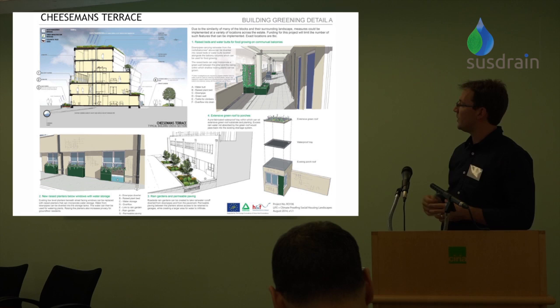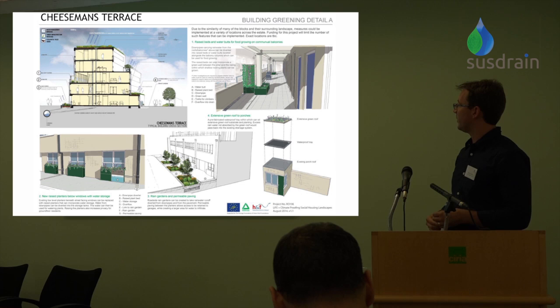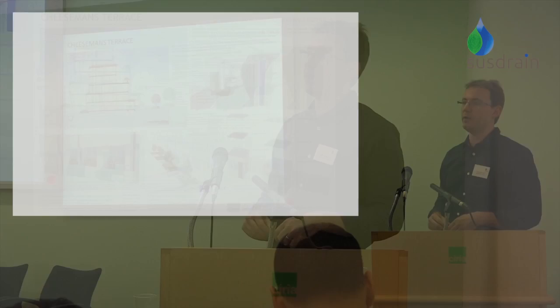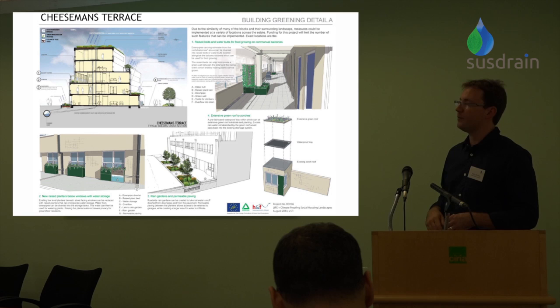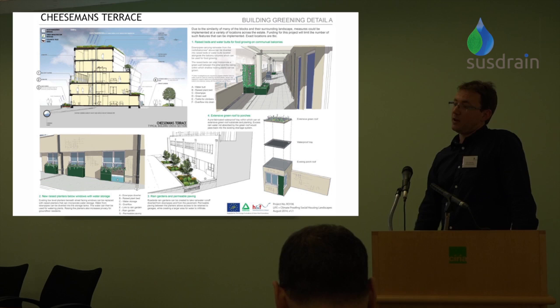On the balconies and near the buildings there were real opportunities to intercept small amounts of water. Ideas we looked at include stormwater planters taking water in from downpipes, taking water from balcony level and enabling residents to have planting areas with some such storage, and small drop-in tray green roof systems for the approximately 100 entrance porch roofs. Where there was slightly more paved space, we proposed rain gardens that take both balcony water and highway water from the adjacent highway. If there's sufficient quantity, there's potential to create a trench with rock fill or structural soil beneath the rain gardens.